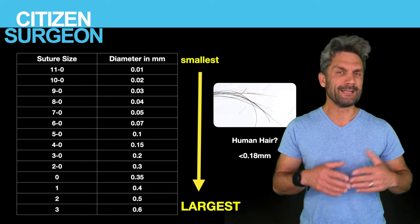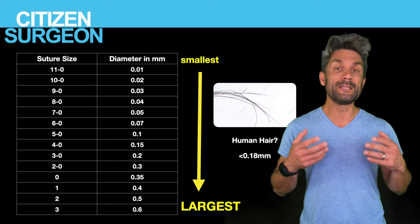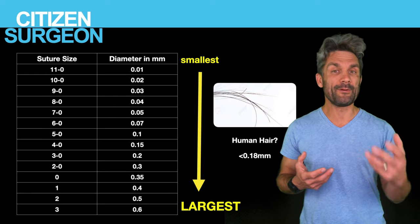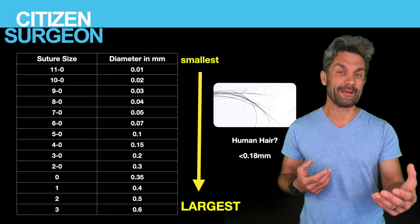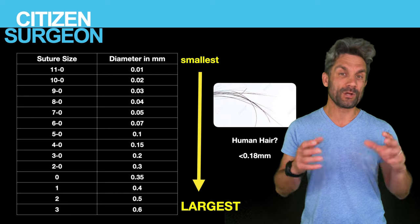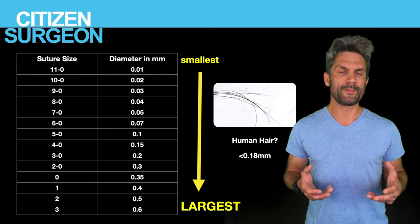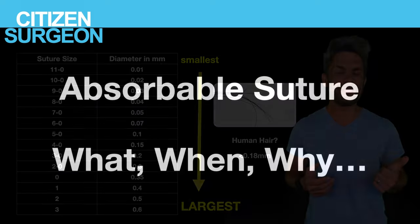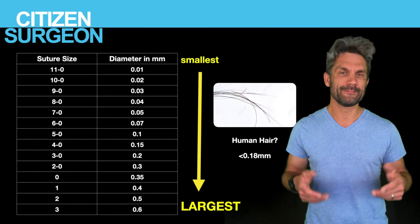So this is how it's sized: 11-0 is your smallest, number three is your biggest. When it comes to needles, those are really important too — we're going to do needles in a separate video covering tapered, cutting, reversed cutting, and what the different curvatures mean. Now I want to move on to absorbable suture and answer three questions: What suture do you need? When do you need it? And why?